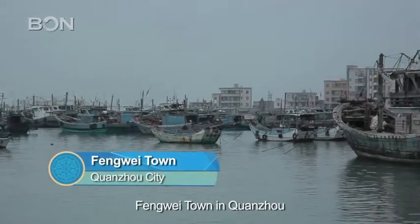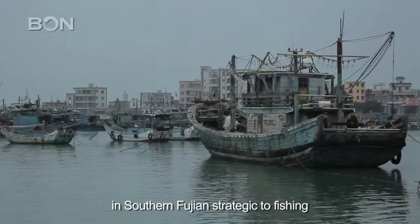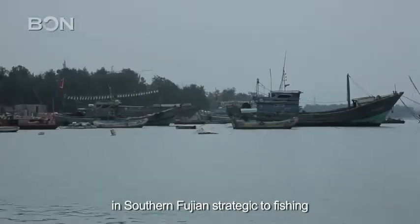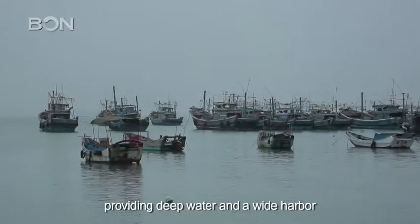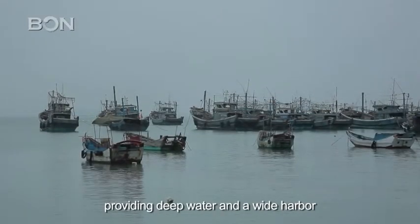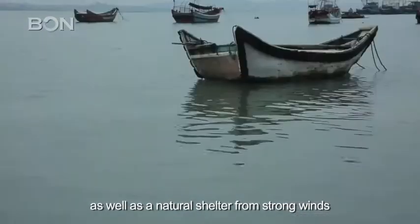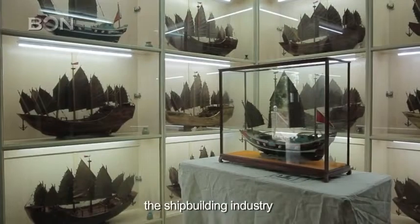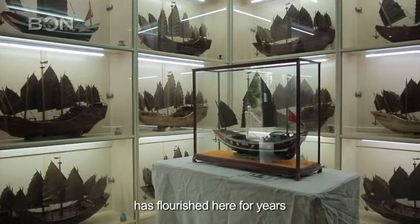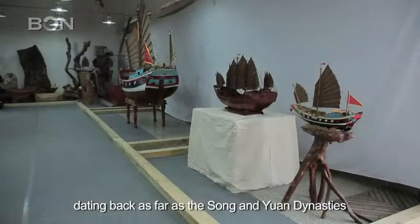Fengwei Town in Quanzhou is one of the four places in southern Fujian strategic to fishing. The town is surrounded by the sea on three sides, providing deep water and a wide harbor, as well as a natural shelter from strong winds. According to historical data, the shipbuilding industry has flourished here for years, dating back as far as the Song and Yuan dynasties.